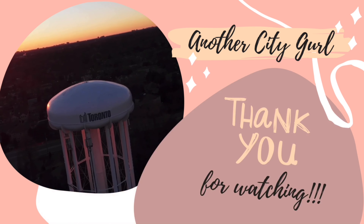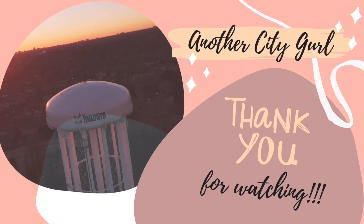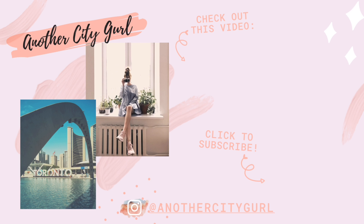That brings us to the end of today's video. As always, thank you so much for taking the time to watch. If you liked this video, please don't forget to give it a thumbs up and let me know in the comments which one of these items is your favorite from my birthday haul. I am on Instagram at Another City Girl — don't forget to head over there and follow me as I post and update more often. I'll see you next time, thank you!